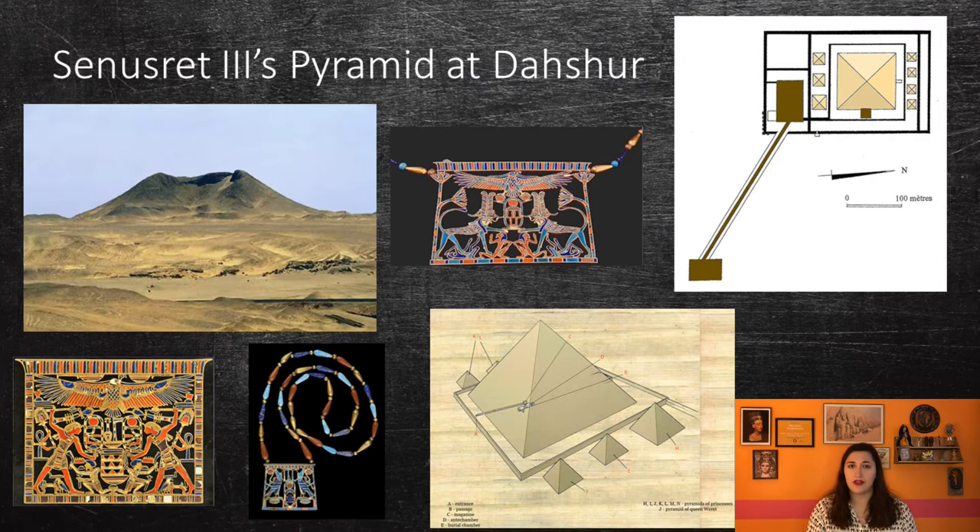Outside this wall there were seven other tombs, most likely in the shape of small pyramids, that belonged to his queens and princesses, which were then surrounded by another enclosure wall. Two pectorals — large necklaces that sit on the chest — were found in the tombs of his daughters, Sihathor and Mereiret. A large temple was also built on the southern side of the pyramid, attached to a causeway and an undiscovered valley temple.